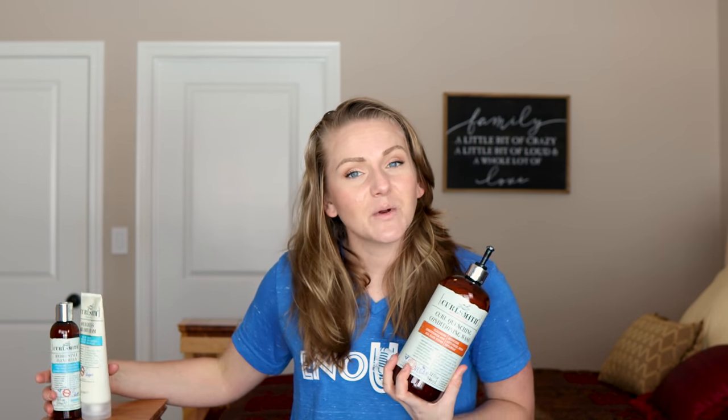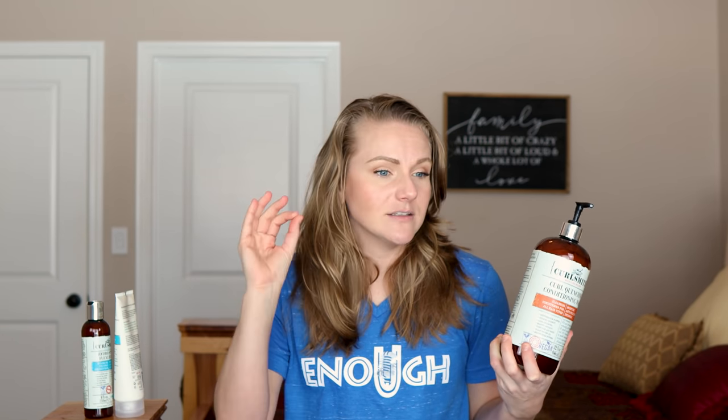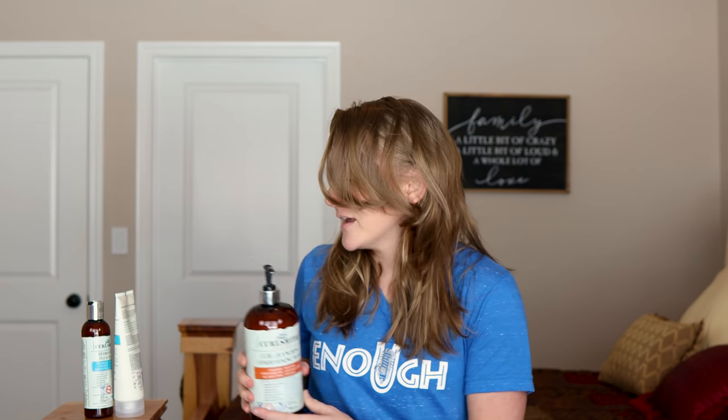Without further ado, I want to tell you a little bit about this wash day. First off, thank you CurlSmith so much for sending me these products to play with. Y'all know I am not a big co-washer. I don't necessarily like to conditioner wash my hair. I am a person who tends to really enjoy something that foams, suds, and lathers when I wash my hair — let me show you why.